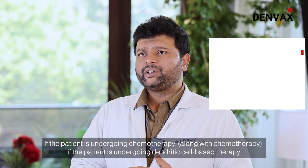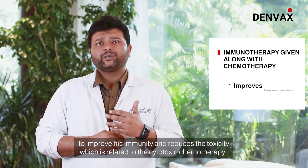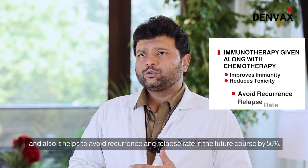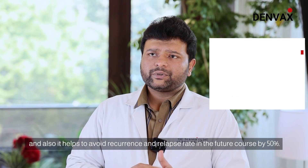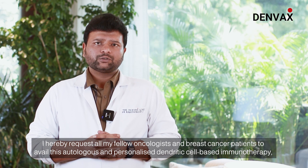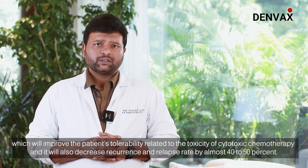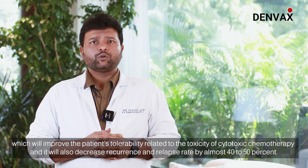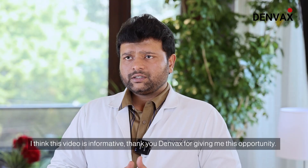If the patient is undergoing chemotherapy along with dendritic cell-based therapy, it helps to improve immunity and reduce toxicity related to cytotoxic chemotherapy. It also helps to avoid recurrence and relapse rates in the future by 40 to 50%. I hereby request all fellow oncologists and breast cancer patients to avail this autologous and personalized dendritic cell-based immunotherapy, which will improve patient tolerability and decrease relapse and recurrence rates by almost 40 to 50%.